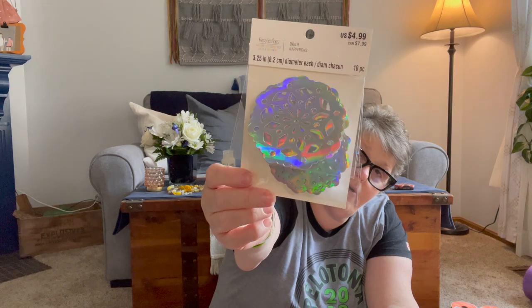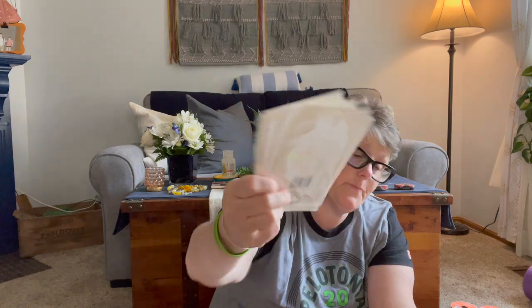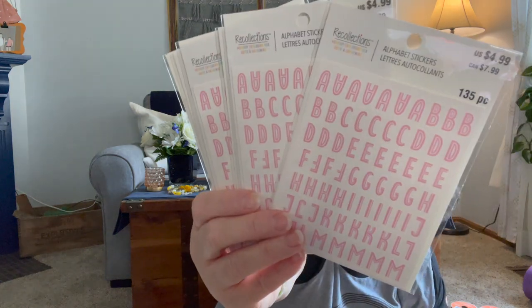Then we have some pastel pieces — it says congrats, happy birthday, happy day, congratulations, and hooray. And this one is silver snowflakes, and then a bunch of pastel letters. These are going to be fun! These are all $4.99 a piece and we have six packages of letters.